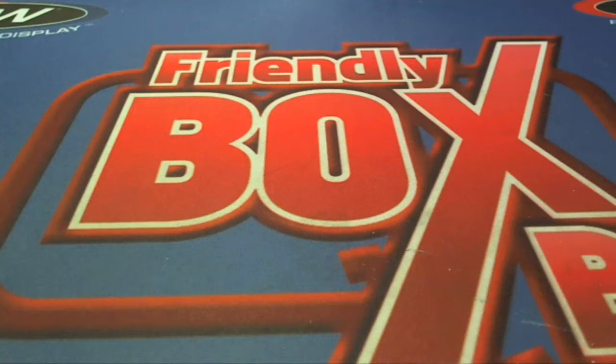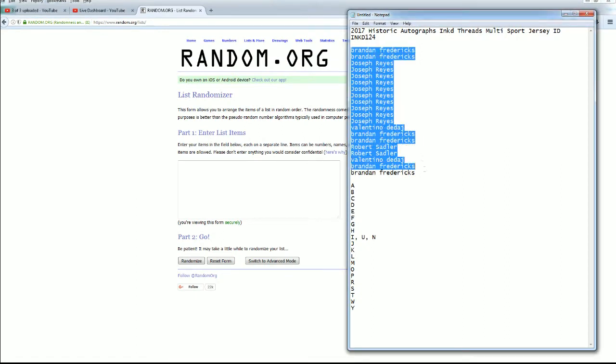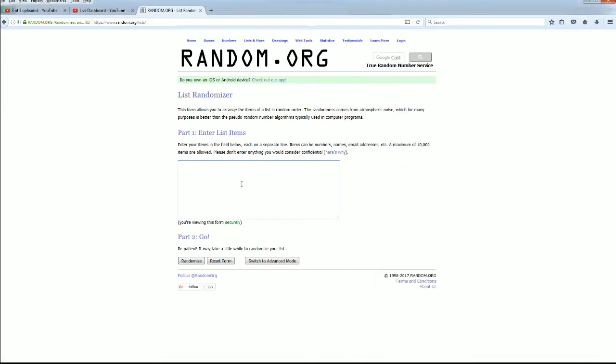All right, here it is guys — 2017 Historic Autographs Inkd Threads Multi-Sport Jersey, number 124. Let's do it! Closing out the case here to Brandon F, down to Brandon F — let's copy and paste. Here we go guys.